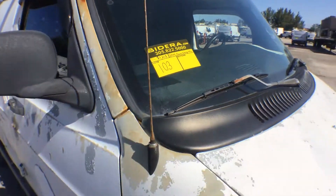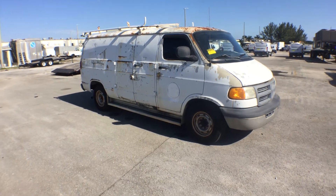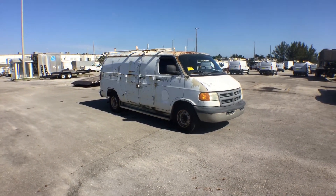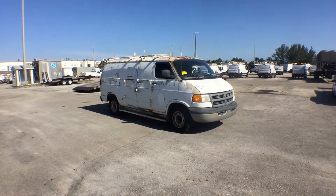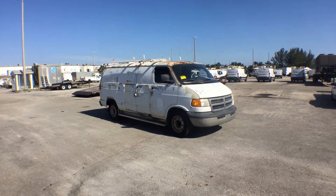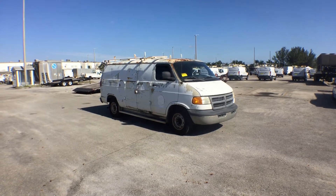Lot 103 is a 2002 Dodge Ram 3500 cargo van. This van has a lot of rust and dents all over. The motor sounds great, the transmission engages, and we drove it in the parking lot. Runs good — nice and smooth. But it looks really rough.